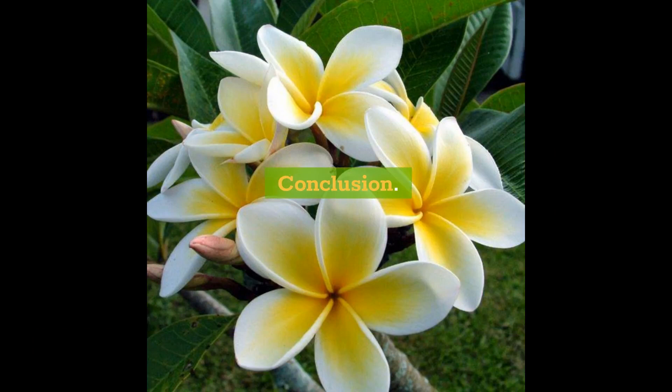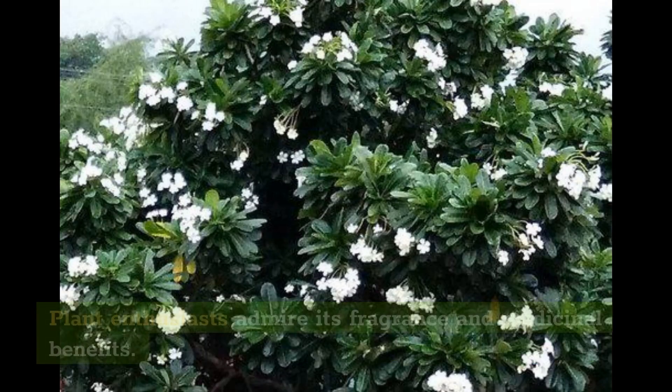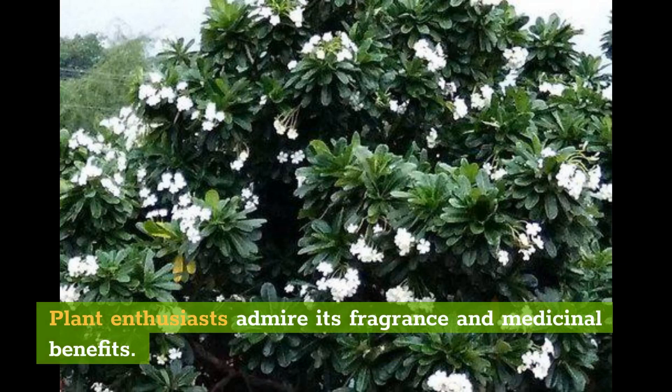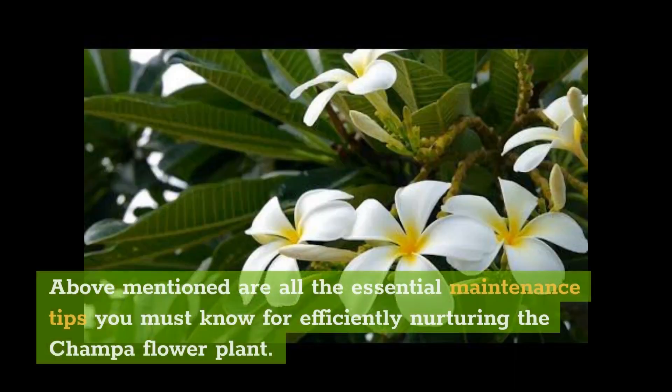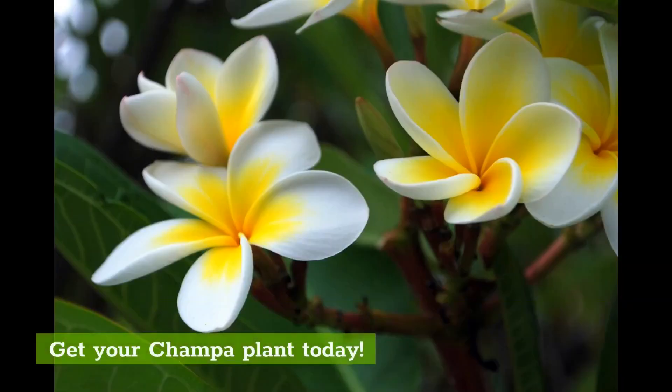Conclusion. Champa flower plant is indeed a lovely addition to your home garden that does not require much care. Plant enthusiasts admire its fragrance and medicinal benefits. The above-mentioned maintenance tips will help you efficiently nurture the Champa flower plant. You can buy this plant from any local nursery, as its popularity in India is widespread. Get your Champa plant today!